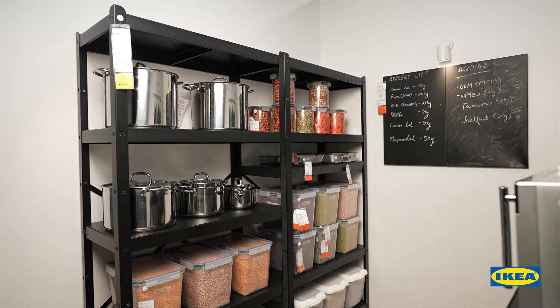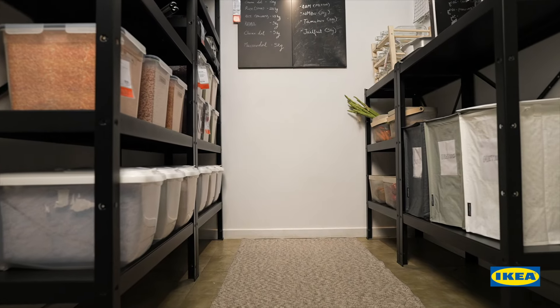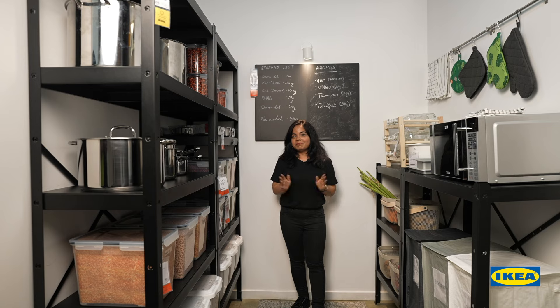BRÅ is just one of the many pantry storage units that we have in our range. Whichever you choose, ensure that it is suitable for your needs. Hope this simple solution adds value to your home. Until next time, bye!